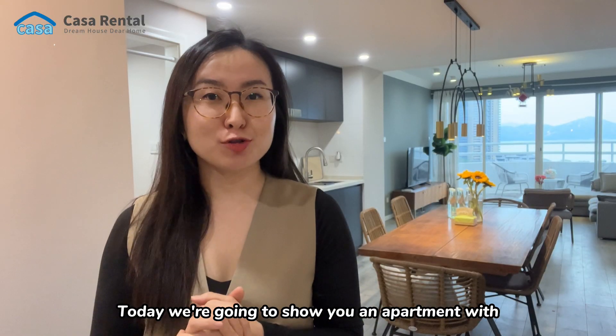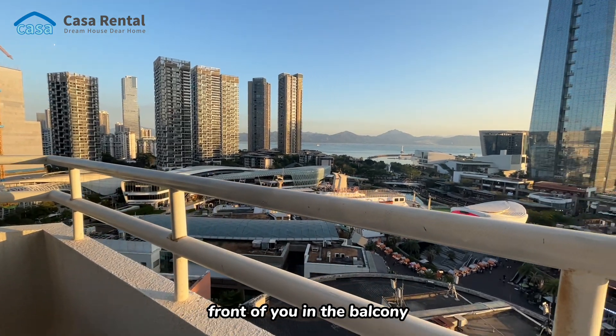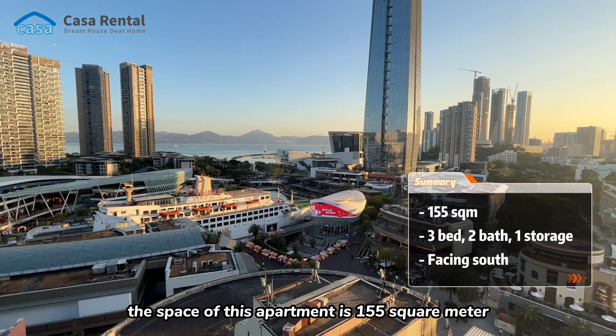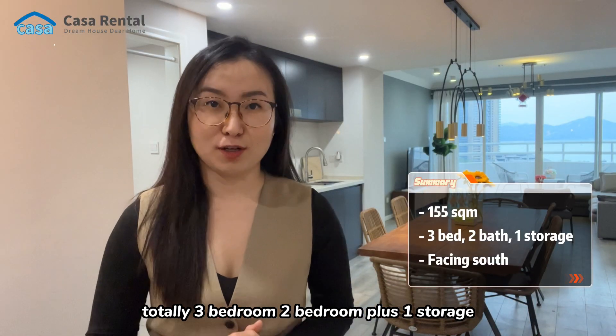Today we're going to show you an apartment with a sea view and mountain view right in front of you in the balcony. The space of this apartment is 155 sqm, totally 3 bedrooms — 2 bedrooms plus 1 storage room.